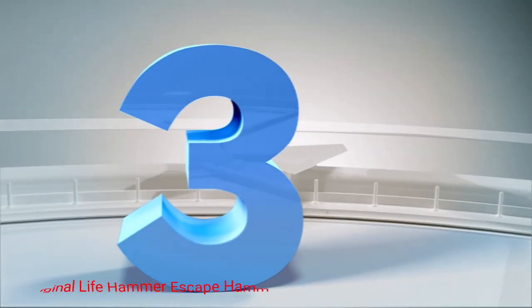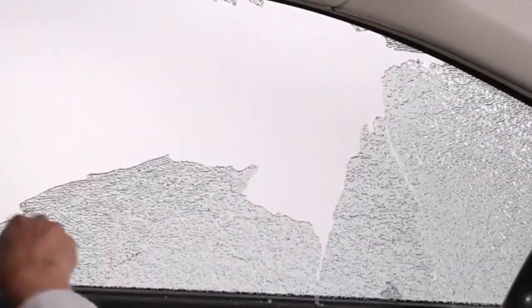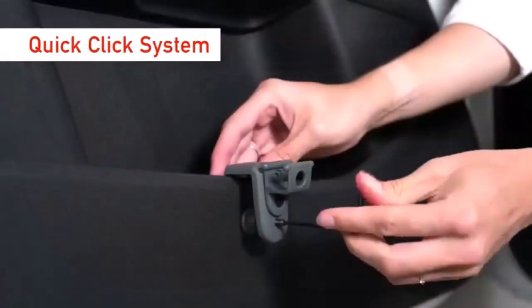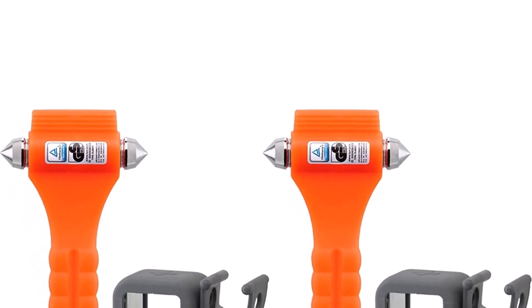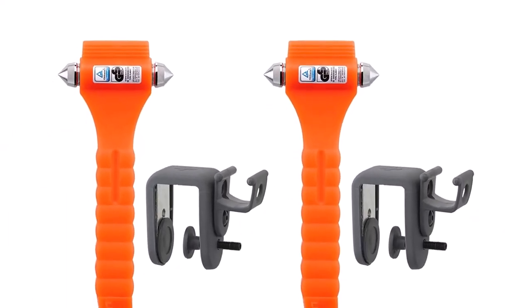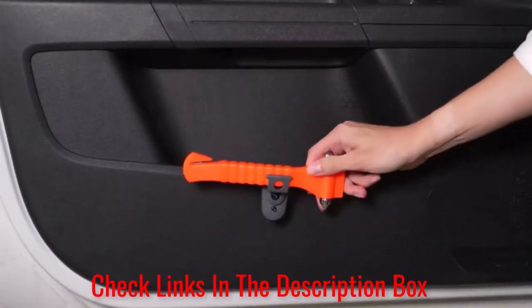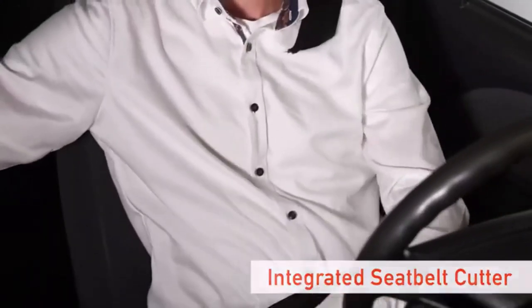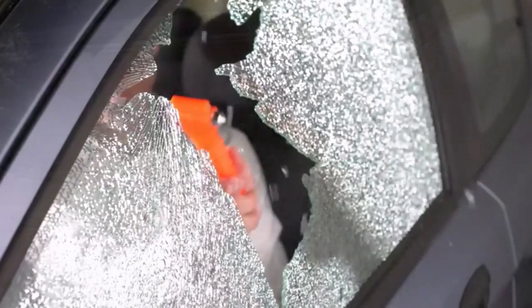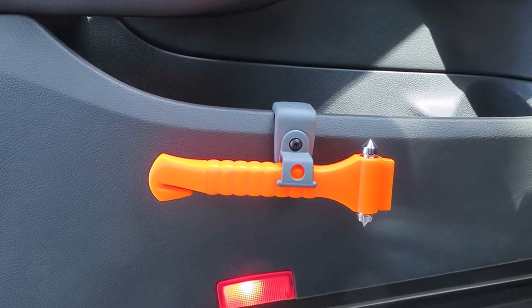Number 3. Original Life Hammer Escape Hammer. The Original Life Hammer Escape Hammer comes in a two-pack and is designed to help you get out of your vehicle if the door is jammed, the seat belt is stuck, or you need to break a window. The device features a double-tipped auto-escape hammer that you swing towards the glass on a side or rear window like a regular hammer. You can also cut an unreleased seat belt with the extra-sharp blade. The hammer includes a luminescent pin so you can see it in the dark. It's a popular tool among firemen, paramedics, and policemen. It comes with a mounting system so you can store it in the most convenient spot possible.